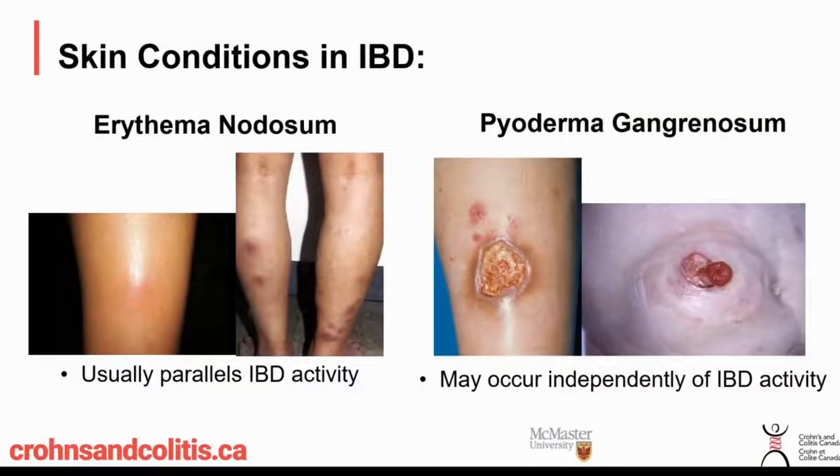Quickly, there are some skin conditions in IBD which are directly associated with IBD. The one on the left is erythema nodosum, where people get these sore lumps under the skin, usually in the lower legs. This skin finding often comes and goes with the activity of the Crohn's or colitis itself — so if the Crohn's gets better, this goes away; if it flares up, these come back.